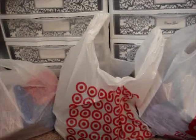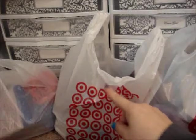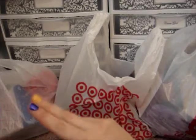Hi everybody, this is Janice of Love and Beauty and Style. I am doing a really quick haul — well, it's a pretty large haul but I'm going to try and do this really quick. I've gotten things from Walgreens, Target, and my local beauty supply.